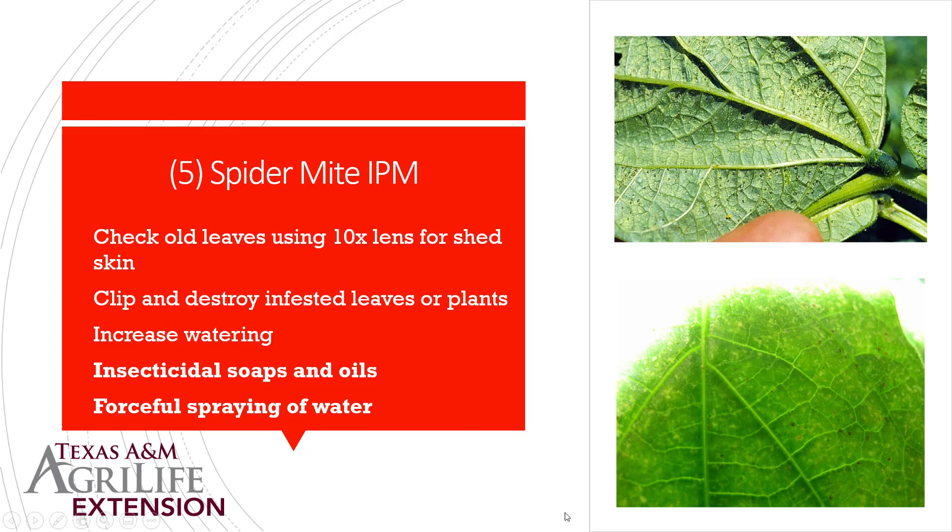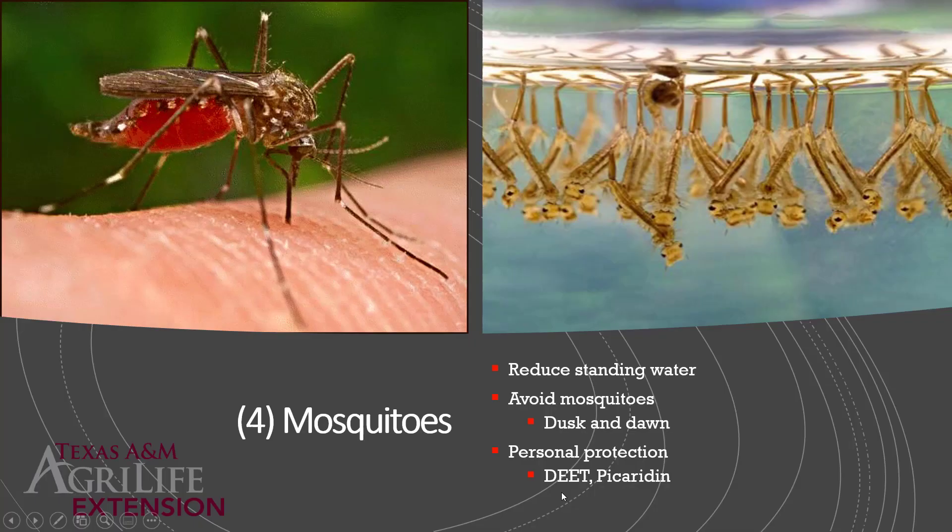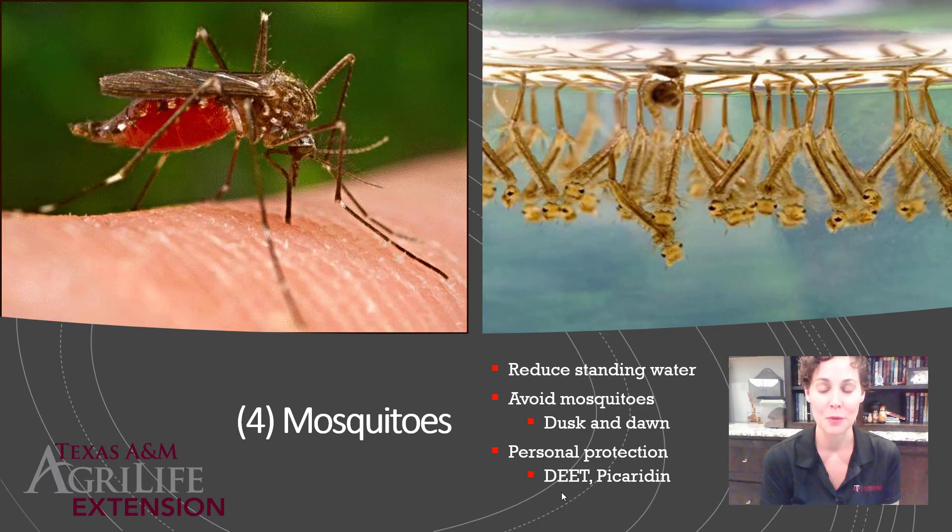Mosquitoes are certainly a summertime pest we deal with all the time — we spend more time outside, they're more active in the summer, and by default we get a lot of mosquito bites. They have to have standing water to lay their eggs and complete their life cycle. The egg is laid on standing water, the larva develops inside the water feeding on organic matter, the pupa lives in the water, and only the adult flies around. So it's much easier to target a body of water than to control flying adults. Reduce standing water if you can, avoid mosquitoes if you can, and use personal protection if you can't.